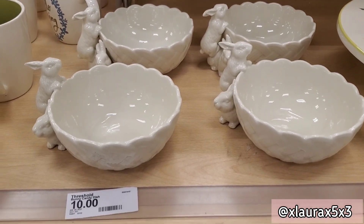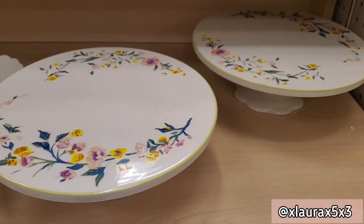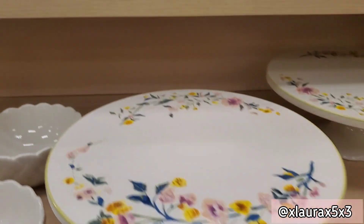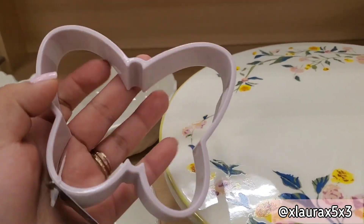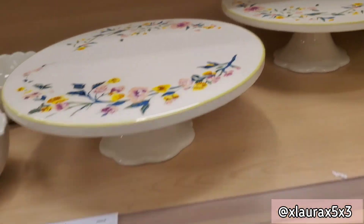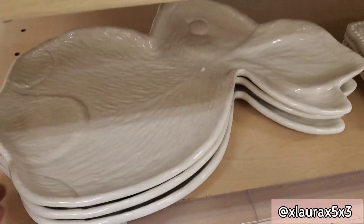These are called bunny candy dishes, priced at ten dollars — so cute. And these are some cake stands for fifteen dollars, they are pretty big. They have the silicone pancake molds for two dollars each — they have the bunny, a butterfly, and one that's kind of like a flower. These are some egg serving trays for ten dollars and this bunny dish is priced at fifteen.